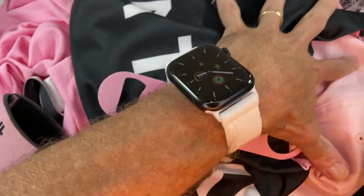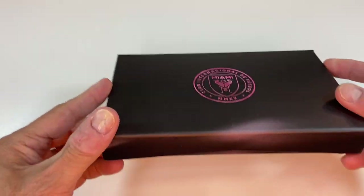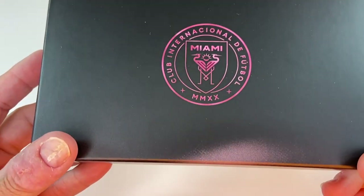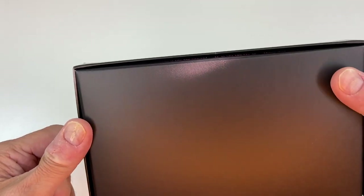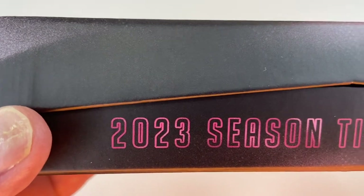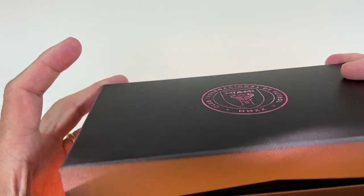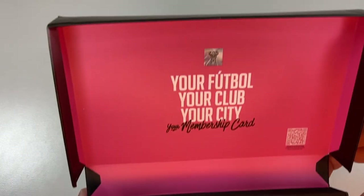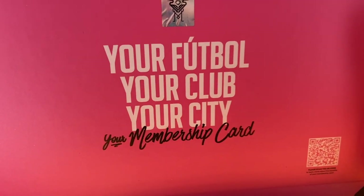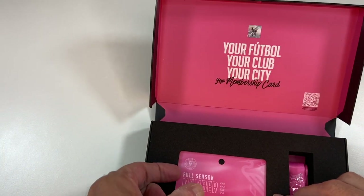All right, for real — we're really going to look inside the box this year. It's got a little distressed kind of effect. My wife took a look at that and said we got a dirty box. I told her that's an effect. When we start to open it, it says '2023 season ticket holder member.'